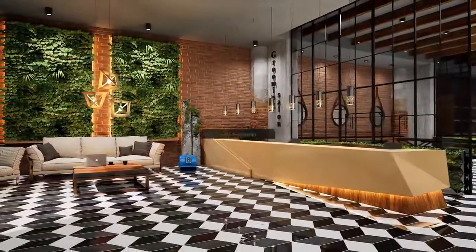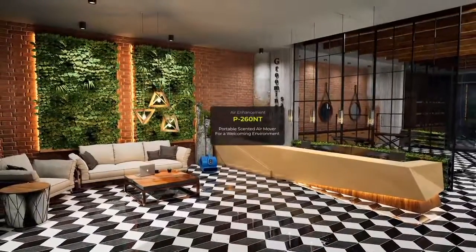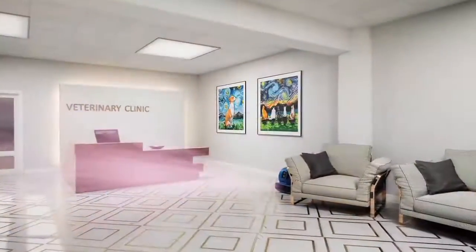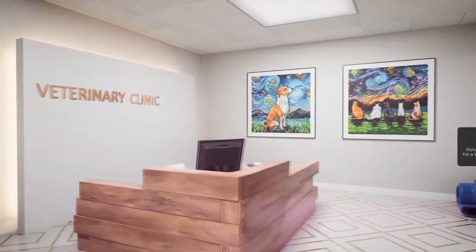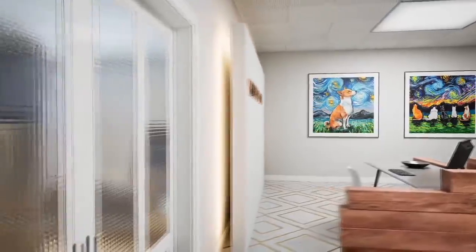No matter how skillful a groomer is, if your salon doesn't smell great, it will suffer from poor customer reviews. The Clean Groom air enhancement solution easily creates a high-end retail experience for your customers by delivering a high volume of fragrance to your lobby in seconds, helping your customers easily associate your salon with smelling good and feeling great.